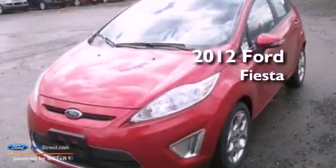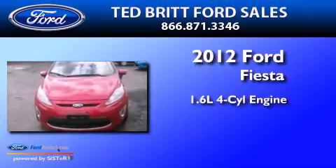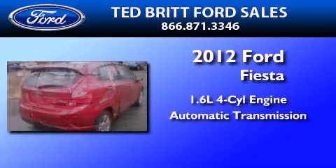This is a 2012 Ford Fiesta. It features a 1.6-liter four-cylinder engine and an automatic transmission.